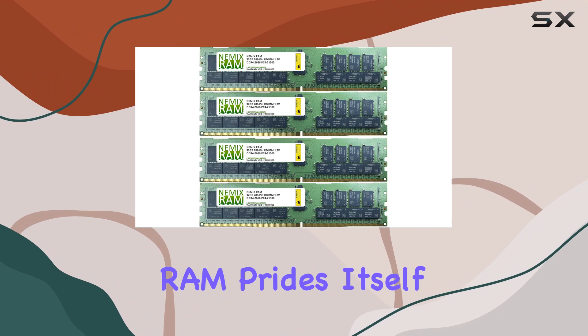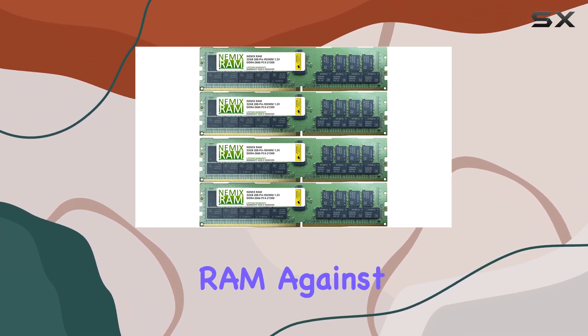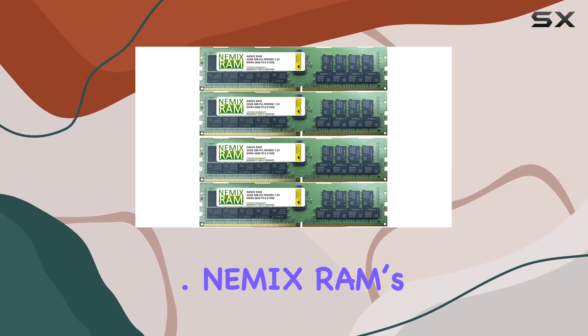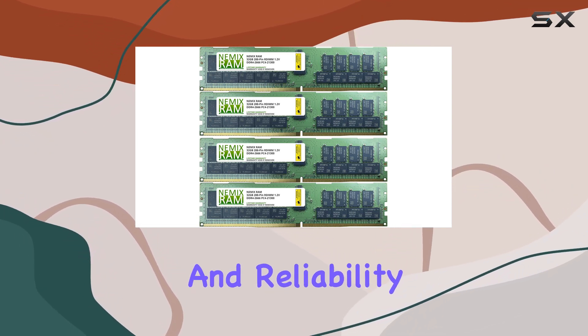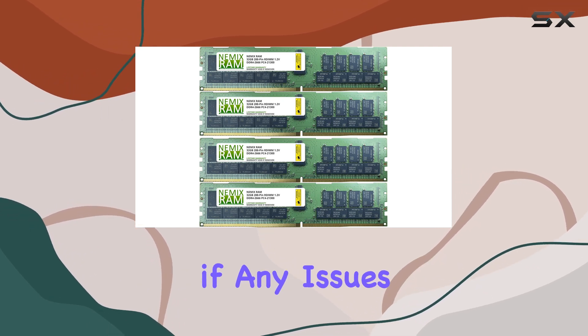Moreover, NEMX RAM prides itself on rigorous testing, routinely performance testing their RAM against actual server motherboards to guarantee compatibility and performance. NEMX RAM's commitment to quality is backed by their lifetime replacement warranty. This warranty underscores their confidence in the durability and reliability of their memory modules, providing you with a hassle-free replacement if any issues arise.